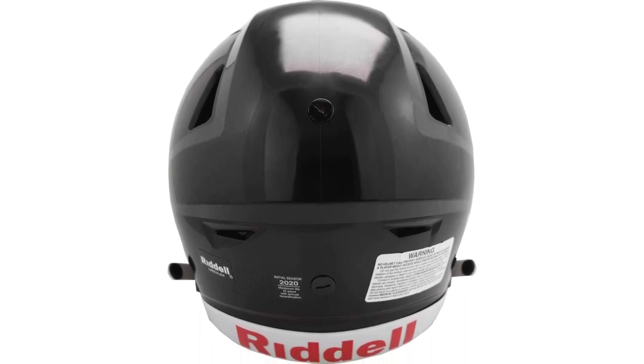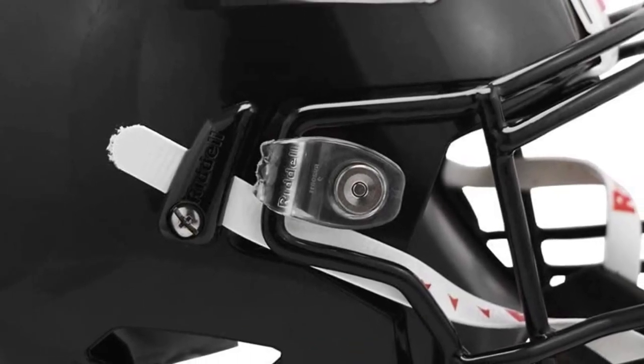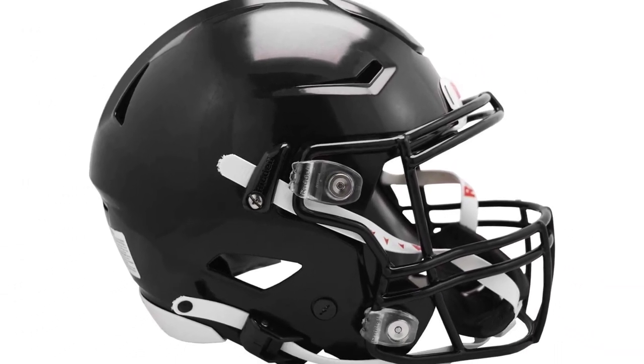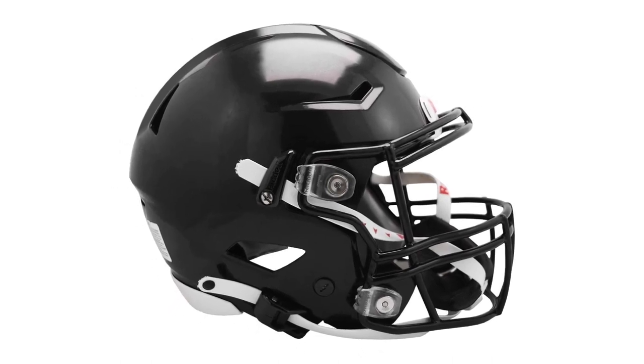On top of that, there is a flex liner to assure protection, stability, and exact fitting on different head shapes including wide receiver and oval. The design is very eye-catching to give you a dashing outlook during playtime. So if you have to make or take many tackles and are prone to injuries, it will be a great pick for you.